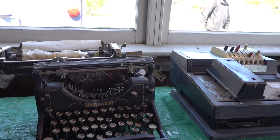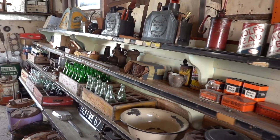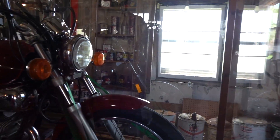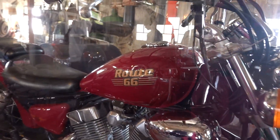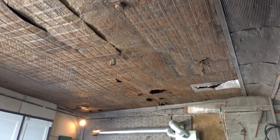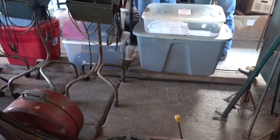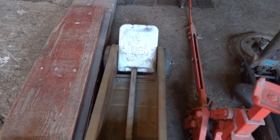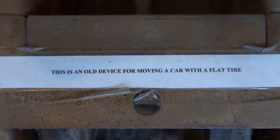My typewriter was in much better shape. They're real proud of that bike because they put it behind glass. That ceiling has seen better days — I bet it was pretty cool when it was new. This is pretty interesting.